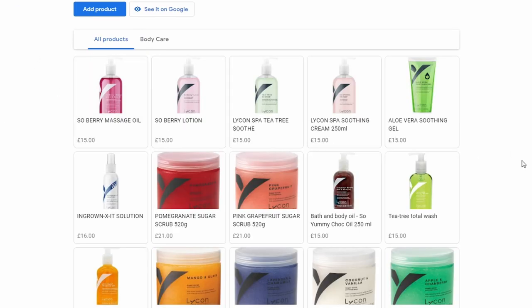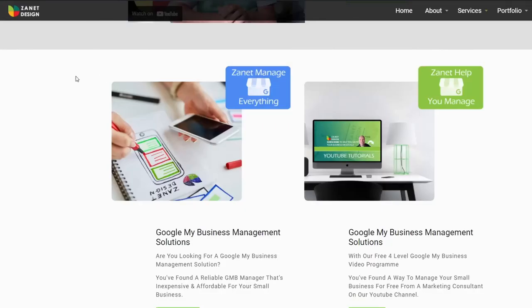Here you can see an example of skin care products. If that's what you've got online, you can sell these directly, and when someone clicks on them it shows the product details. These could also be categorized — something to consider as an update for that business.